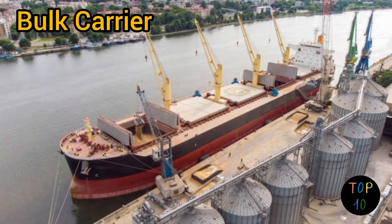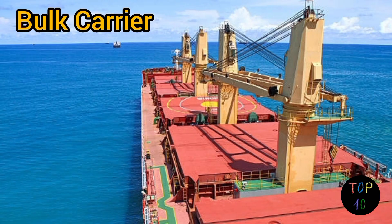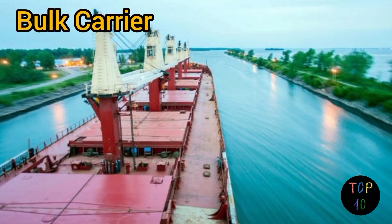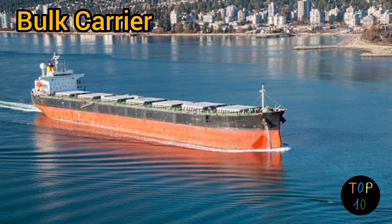Number 9: bulk carrier. Bulk carriers are cargo ships designed for transporting unpackaged bulk cargo such as coal, grains, iron ore, or cement. They are characterized by their large open holds without internal divisions, allowing for efficient loading and unloading of loose commodities. Bulk carriers often have large hatches on deck which can be opened for loading or unloading the cargo using cranes or conveyor systems. These ships are built with reinforced hulls to withstand the heavy loads and may have onboard equipment for cargo handling such as grabs or loaders.